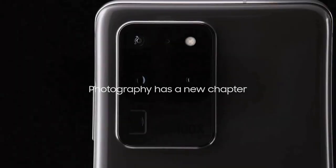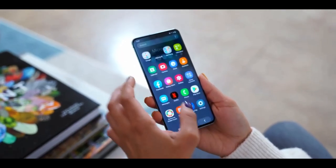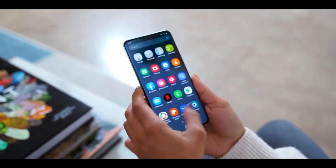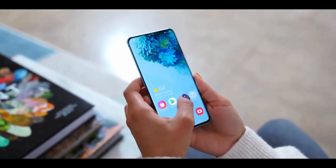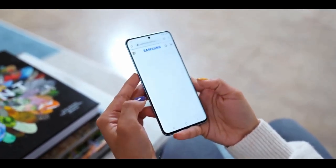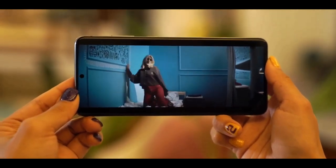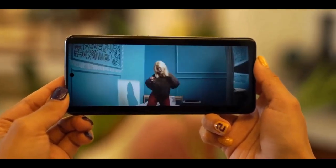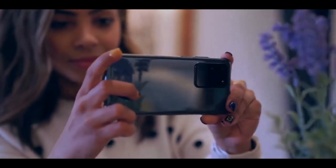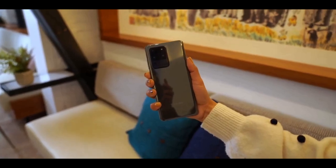The Samsung Galaxy S20 Ultra is Samsung's biggest Android phone and it lives up to its name. It is the first Samsung phone with a 120 hertz display. The 6.9 inch display will push the boundaries of your fingers' reach, but it won't feel much bigger than the S10 Plus — the Galaxy S20 Ultra is noticeably taller, not wider, expanding to a 20 by 9 aspect ratio. It is made of glass and aluminum, protected by Corning Gorilla Glass 6.